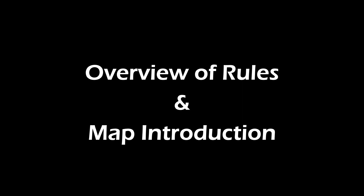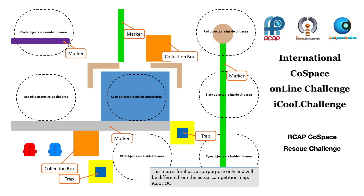On June 26, 2020, at 12 a.m. GMT, a Cold Space Rescue Challenge map was issued to iCool participants from around the world. All participants were given 24 hours to develop AI strategies to solve the same challenge.